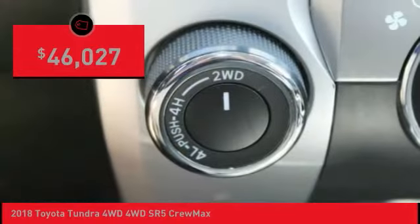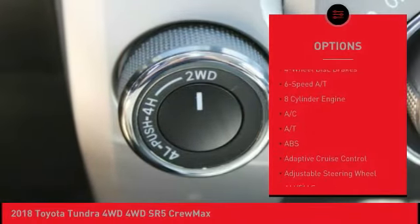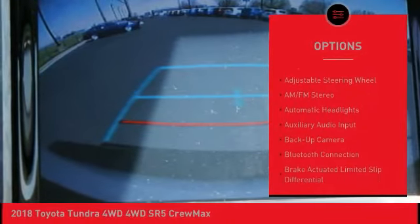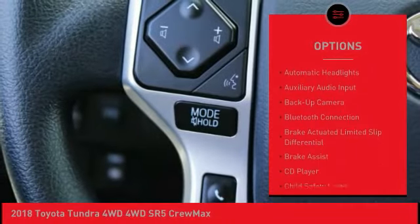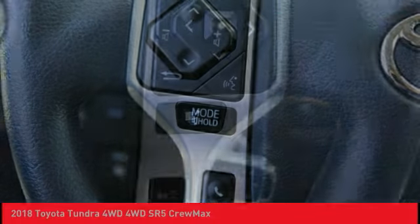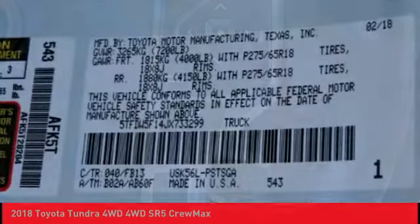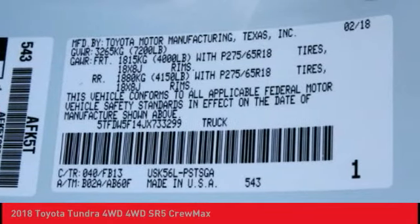Here are some of this vehicle's great options: anti-lock braking system, stability control, lane departure warning, keyless entry, tow hitch, backup camera, traction control, Bluetooth, adjustable steering wheel, driver airbag. This beauty is sure to make you the talk of the neighborhood. So call or drop in for a test drive today.